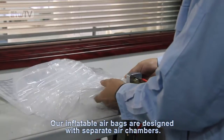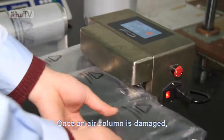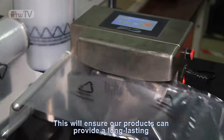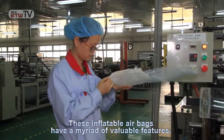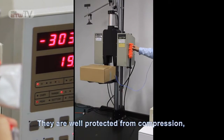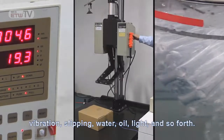Our inflatable airbags are designed with separate air chambers. Once an air chamber is damaged, it will not affect the function of other air chambers. This will ensure our products can provide a long-lasting air cushion packaging effect. These inflatable airbags have a myriad of valuable features. They are well protected from compression, vibration, slipping, water, oil, light, and so forth.